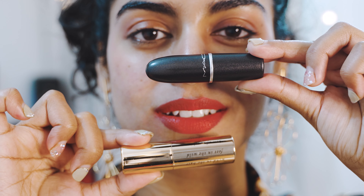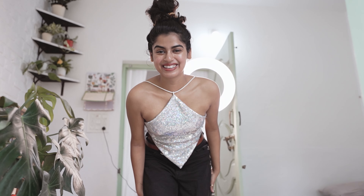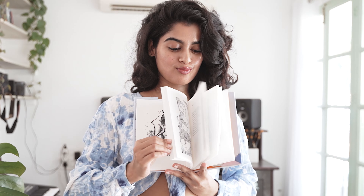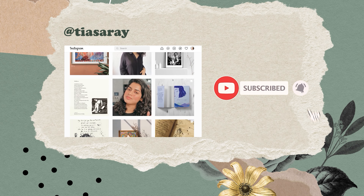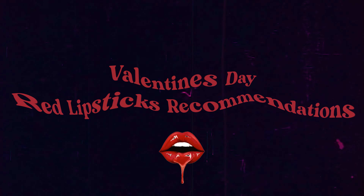Look at the glossy finish — this is the color to die for, this is me. Hi everyone, what's up, welcome back to my channel! Today's video is going to be a beauty video.